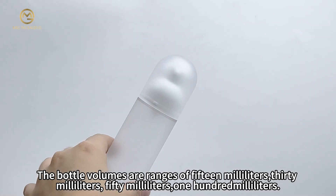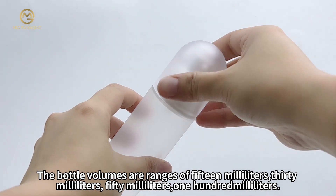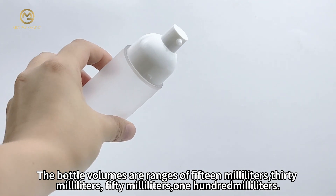The bottle volumes range from 30 ml, 50 ml, and 100 ml.